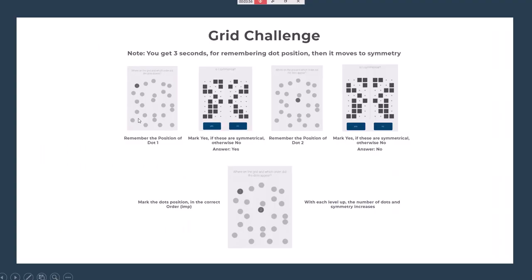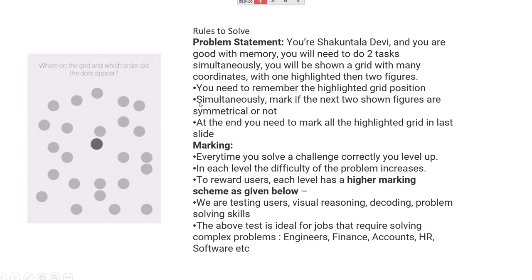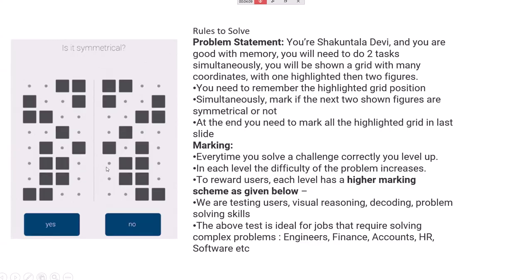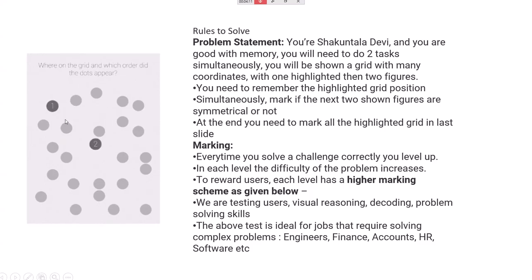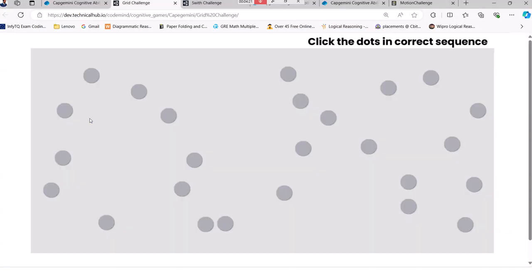Now I'll show the real-time version of what it looks like. You can observe here — this is how it appears in the exam. First it blinks here, then immediately it shows a symmetry question and you need to select, then blinking happens again. The timer is running — around four to six seconds per display.